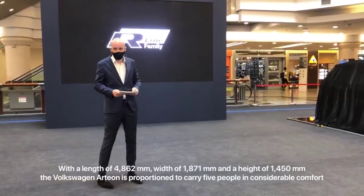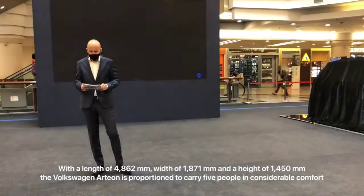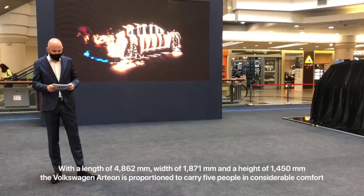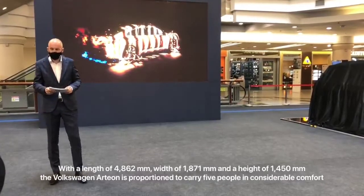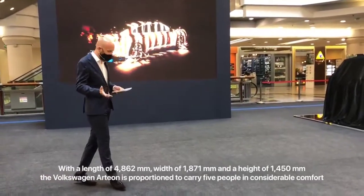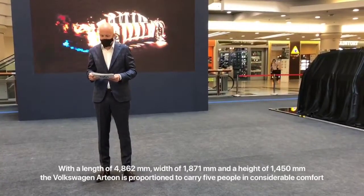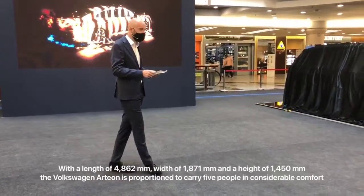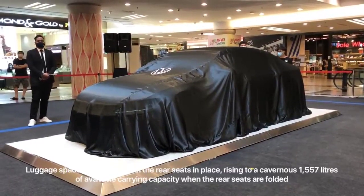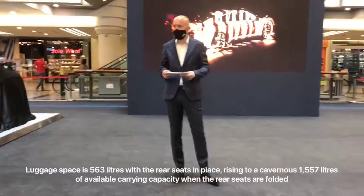Our flagship model — the stunning Arteon really needs no introduction. This is a car that offers a perfect combination of avant-garde design with dynamic handling and one that truly elevates the brand. Its name is a reflection of its appearance: 'Art' describes its harmonious lines and emotionality, while 'Eon' identifies it as a premium Volkswagen model. And paired with sporty R-Line trimmings, you are assured a car that's visually breathtaking from every angle.